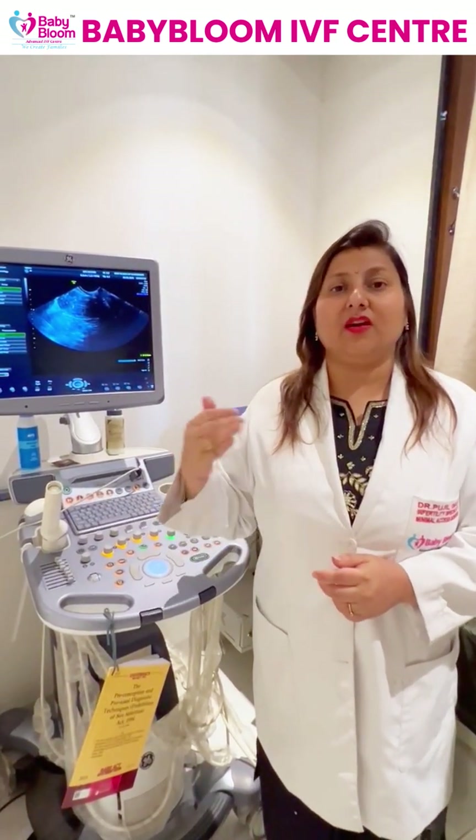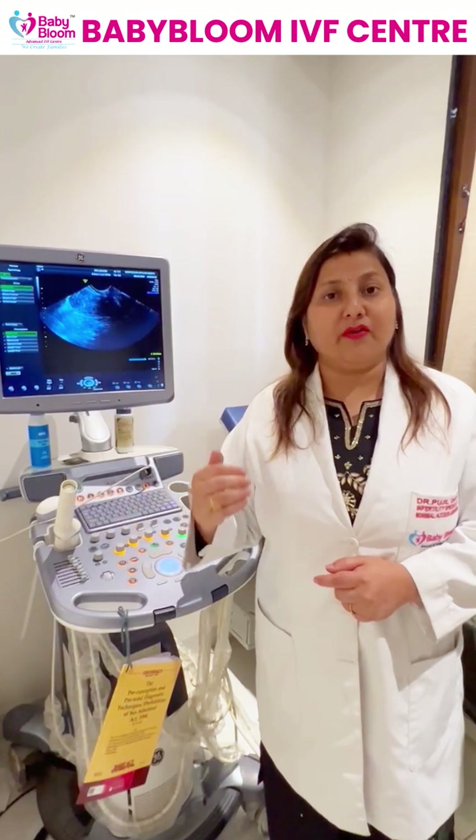Once the lady's endometrium is ready, we start progesterone and, according to the day the embryo was frozen, we schedule the embryo transfer.